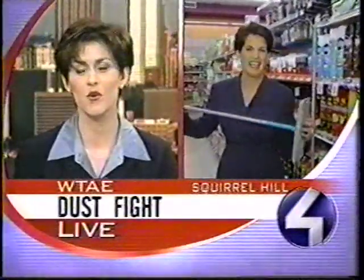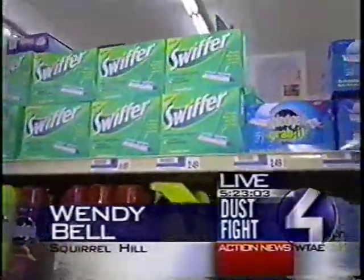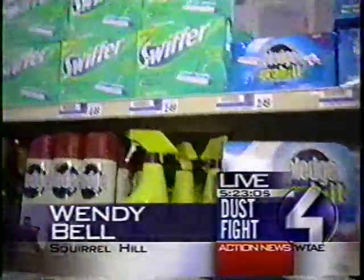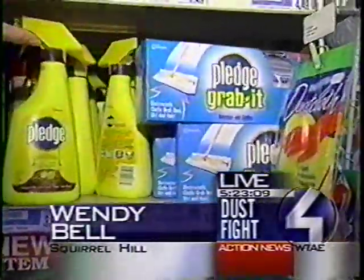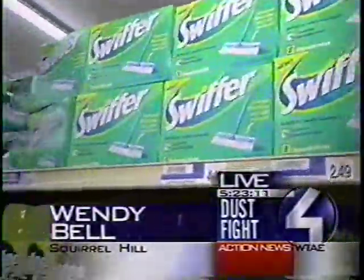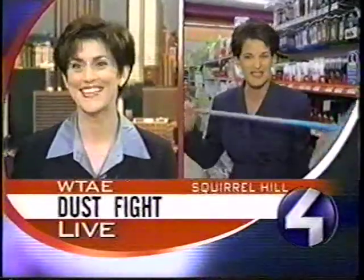Well, Wendy, how many of those things did you try? Does one work better than the other? We just saw the Pledge Grab-it and the Swiffer Sweeper — those are the only two that we tested. Both worked out well. Both $15. The little refill cloths come in different packages — not that expensive. Everybody I know who's used these really likes them. And I know I'm going to get calls from people saying, come over to my house and do that to my house.